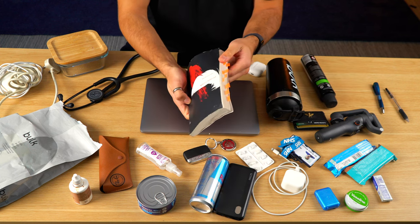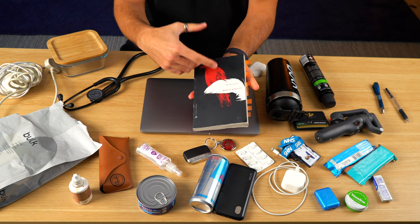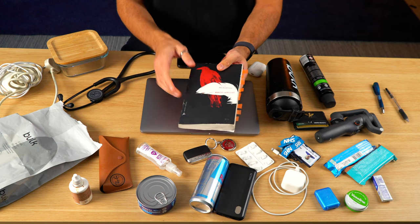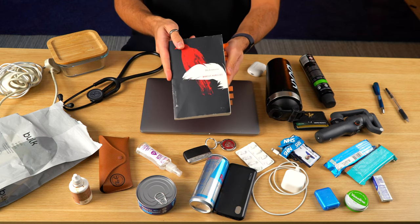I also carry this book in my bag — it's Meditations by Marcus Aurelius. He was a Roman emperor and stoic philosopher. His writings are captured in this book and they offer insights into personal virtue, wisdom, and resilience. Despite his leadership responsibilities he really prioritized self-improvement — a very admirable individual. I carry the book as a reminder to rely on my inner strength and clarity when I'm faced with tough situations. It's the Gregory Hayes translation, which I think is one of the better ones. I might do a separate video about this book — I'll link it in the description for you.